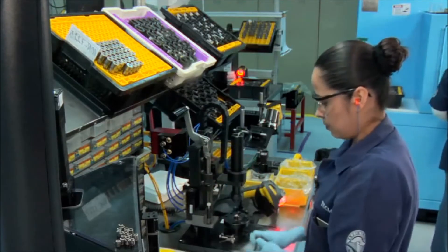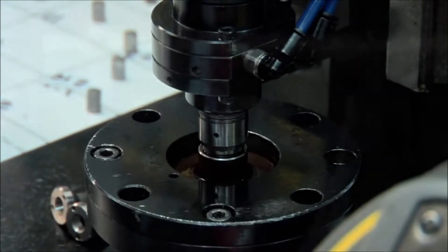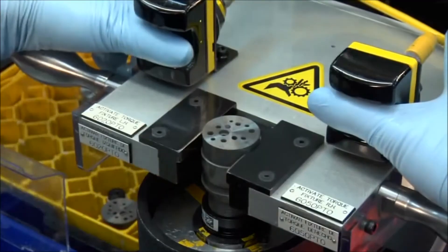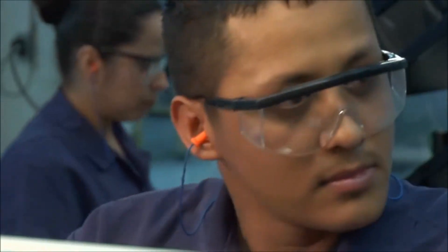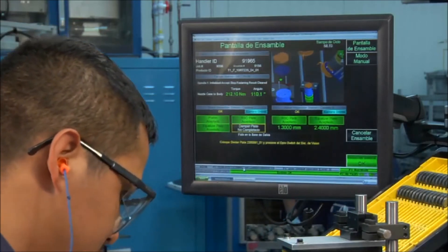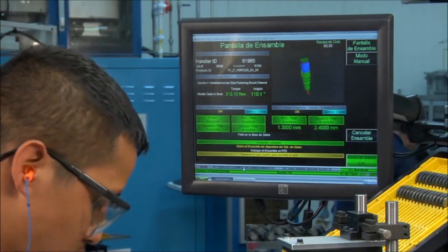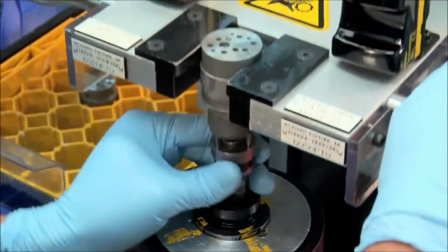Some Cat injector assemblies require special gauges used to measure matched clearances in microns. When you're working with a part that cycles this rapidly, microns matter. In plunger and barrel assembly, precision air gauges are used to ensure they meet same-as-new clearance specifications. Caterpillar-designed processes and special tooling allow us alone to measure spring preloads and dimensions and make assembly adjustments to ensure proper performance of the control valve.